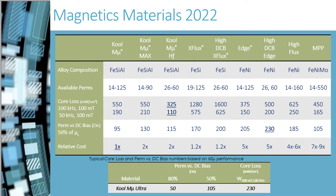Cool Mu is an excellent material for cost-sensitive designs. The lower DC bias characteristic means that more material is required to support the inductance at high current. Cool Mu Max exhibits the same low watt loss, but the size of the design can be reduced due to the increase in DC bias. The reduction in size and resulting reduction in copper costs can offset the increase in core price.